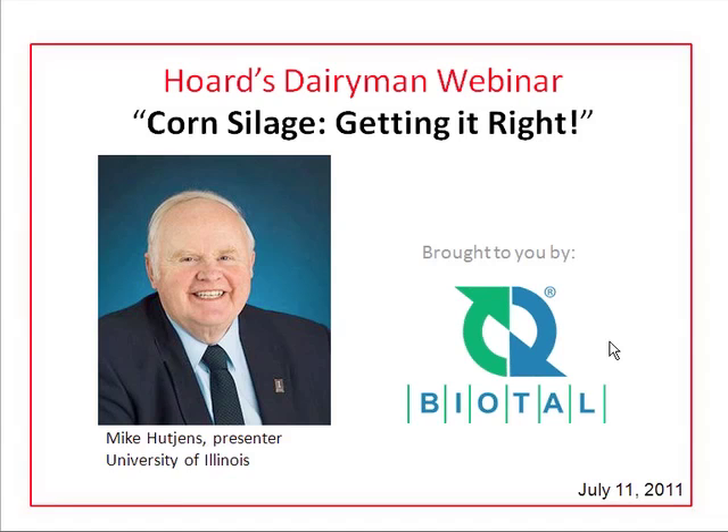Welcome to our monthly webinar series. Our presenter today is Mike Hutchins from the University of Illinois, who is actually in the great city of New Orleans as he speaks. His topic is corn silage — getting it right — brought to you by Biotol forage inoculants, a product from the Lalleman Animal Nutrition firm. Welcome to all of you, both returning participants and first-timers.